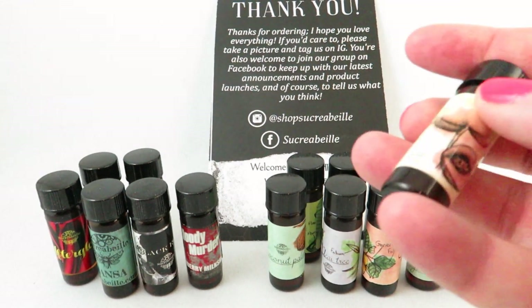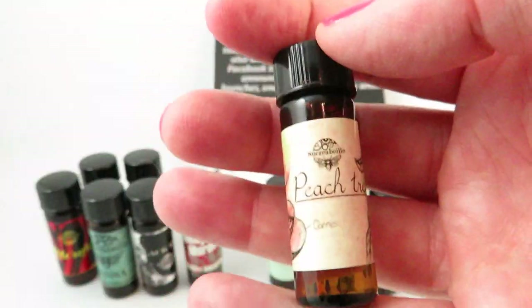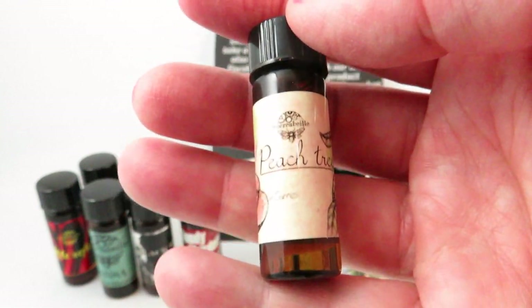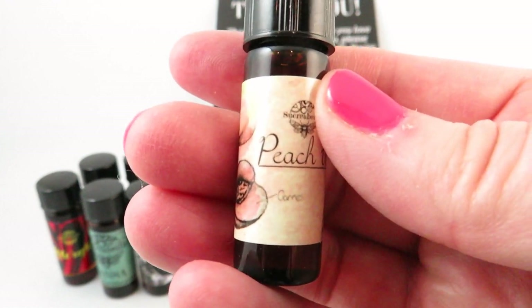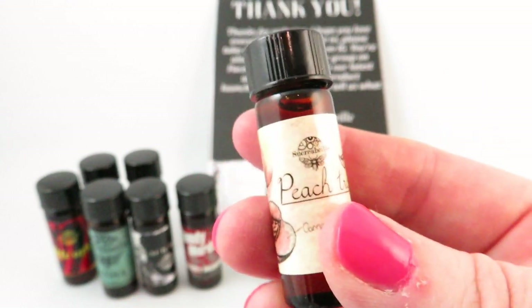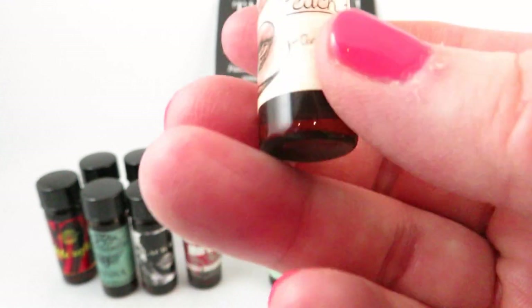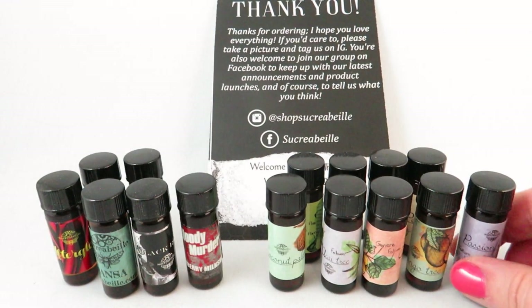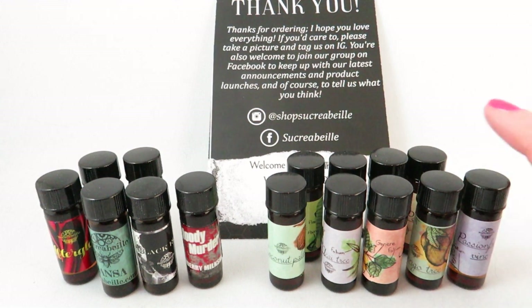The last Summer Fruit Tree collection scent is Peach Tree. I love peaches, and this is peach, rain, greens, fizzy drinks, and tonka. It's not too sweet, but you definitely get a fresh peach scent — not overbearingly sweet. If you're looking for a peach scent, this one is perfect. Out of all of these — passion fruit, pear tree, mango, peach — I have a lot of favorites and I'm going to be wearing these throughout the summer. They're absolutely gorgeous.